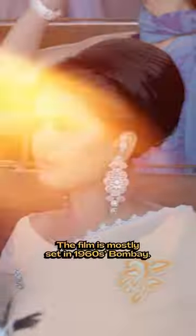Bombay Velvet flopped at the box office, but the music and costumes stole the show. Here's how. The film is mostly set in 1960s Bombay.